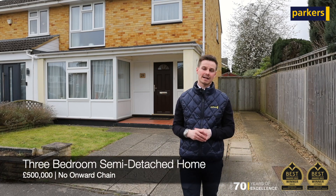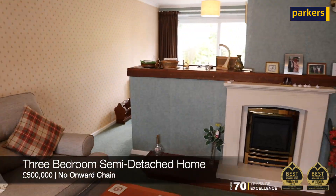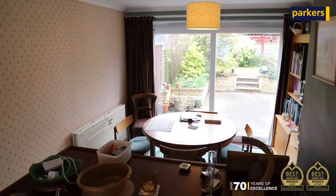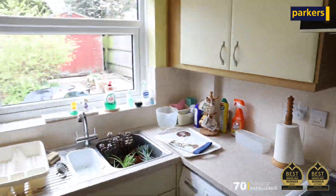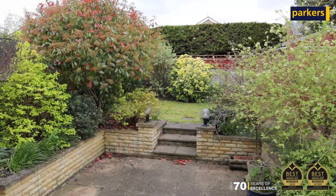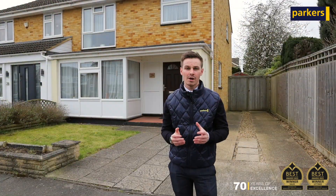The property in question behind me is a three-bedroom semi-detached home. It comprises an entrance hall, living and dining area, a kitchen, and upstairs three good-sized bedrooms, plus a family bathroom which has been redone within the last couple of years.